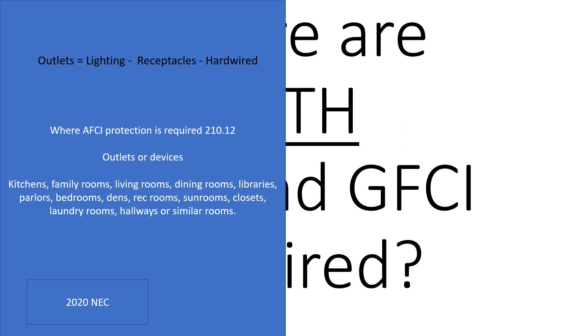Section 210.12 covers all outlets in the following areas: kitchens, family rooms, living rooms, dining rooms, libraries, parlors, bedrooms, dens, rec rooms, sunrooms, closets, laundry rooms, hallways, or similar rooms — which is up to you and your electrical inspector's interpretation.